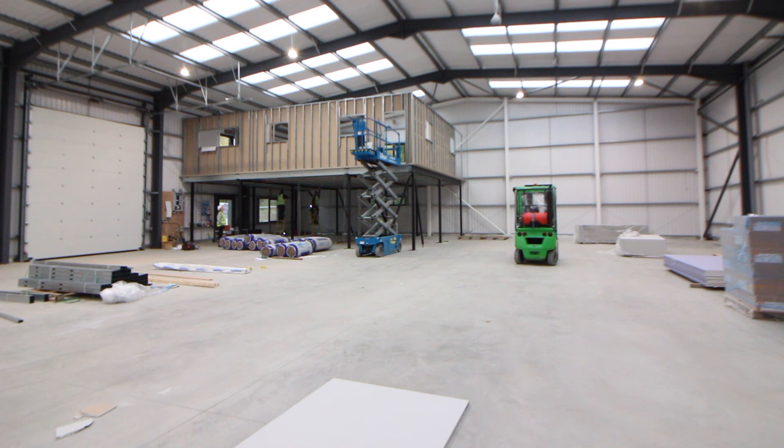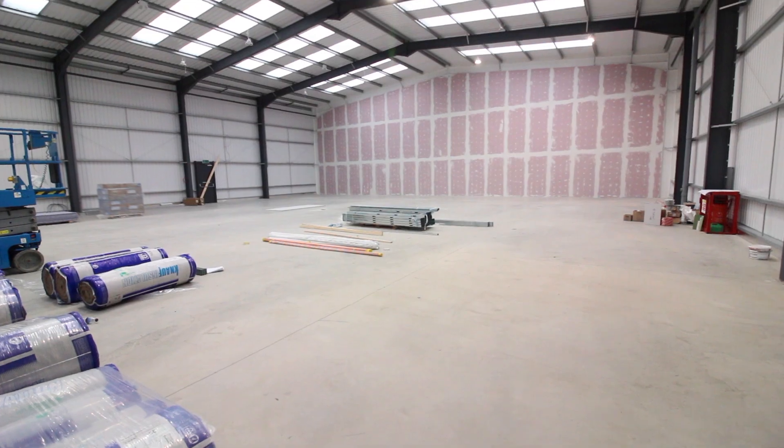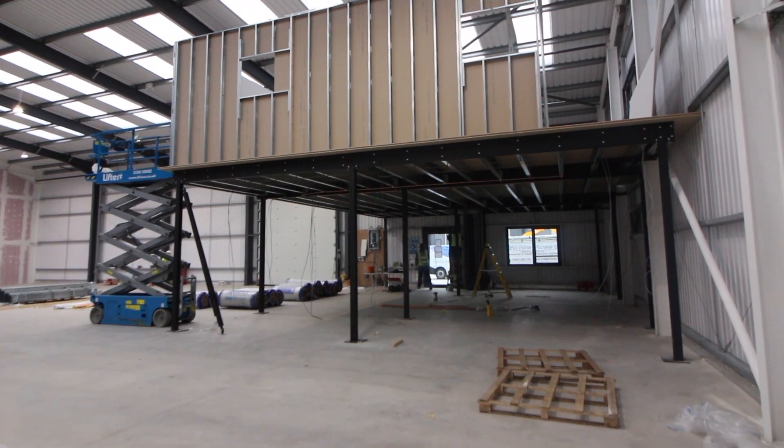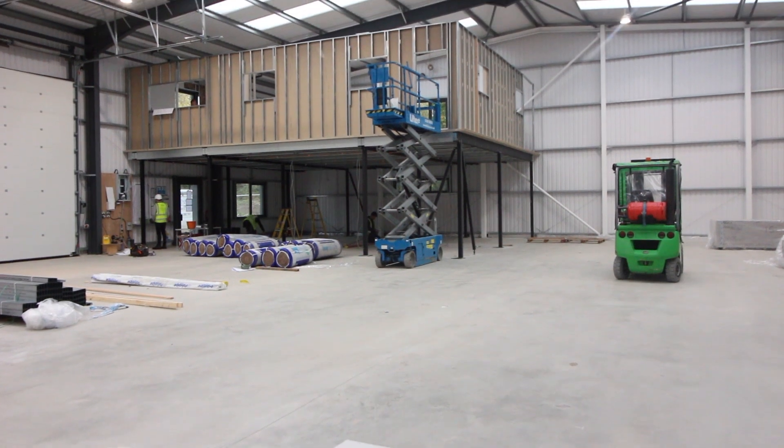Our client has recently purchased a warehouse, and as is almost always the case these days, the warehouse is an empty shell. Therefore, our client required us to come in, survey the building, and design and build a complete warehouse solution.